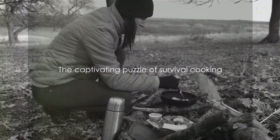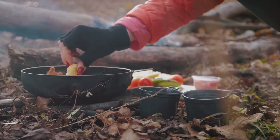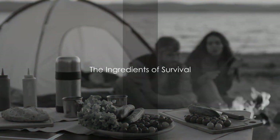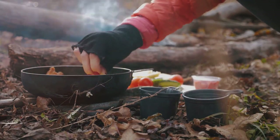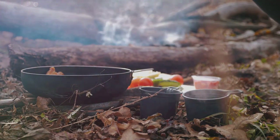It's a captivating puzzle, and one that we're going to solve together. So how would you go about cooking a hearty meal in the wilderness? Let's find out. First things first, what ingredients would we have on hand in a survival situation? In the wilderness of uncertainty, survival is a game of resourcefulness.